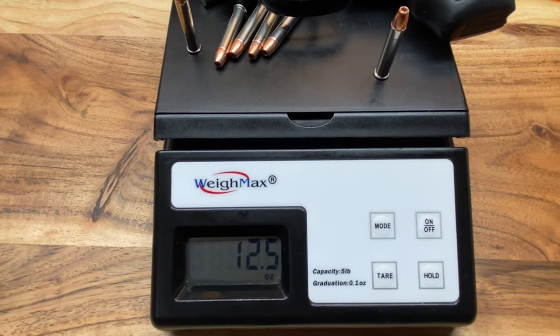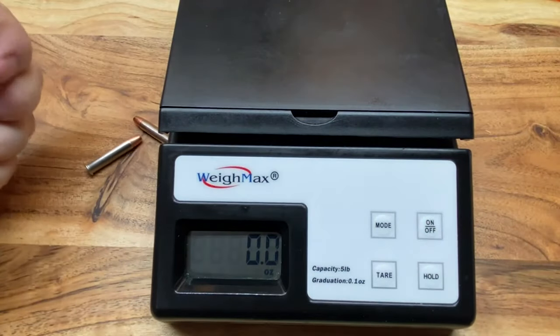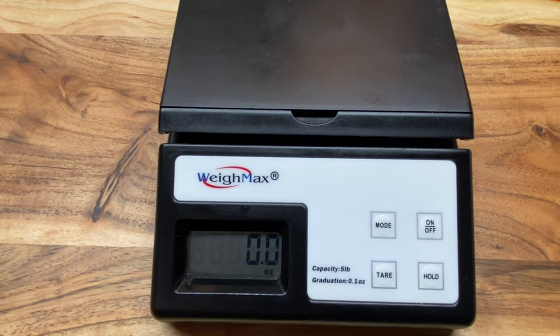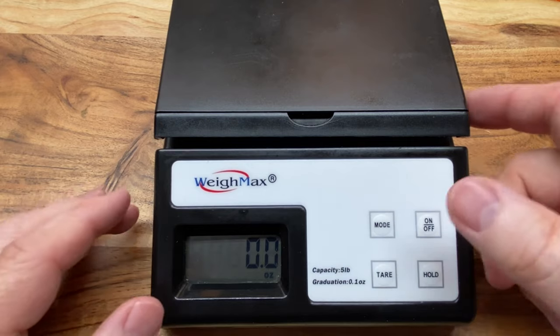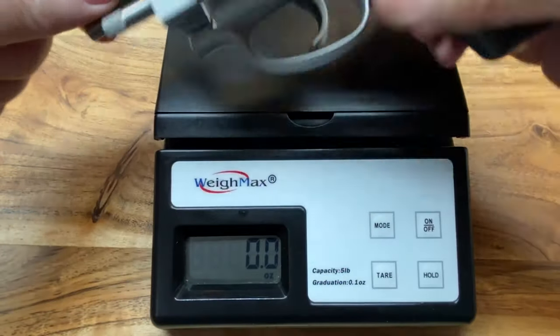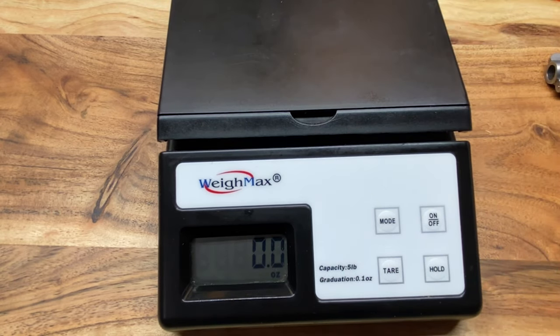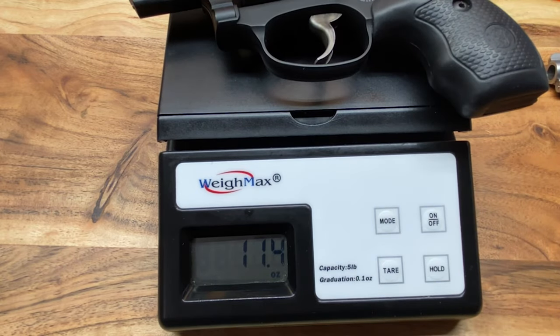For comparison purposes, we're also going to take a look at a Smith and Wesson 642 — the ever-popular five-round J-frame. Unloaded, the 642 comes in at 14.5 ounces. That's almost a three-ounce difference between that and the unloaded 351C. To recap: 14.5 on the 642, 11.4 on the 351C. That's quite a bit of difference.